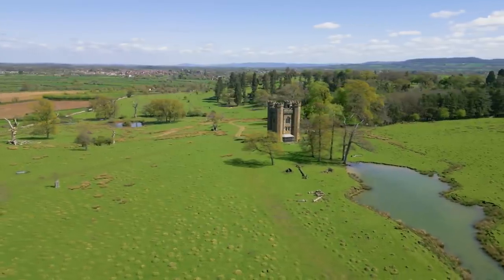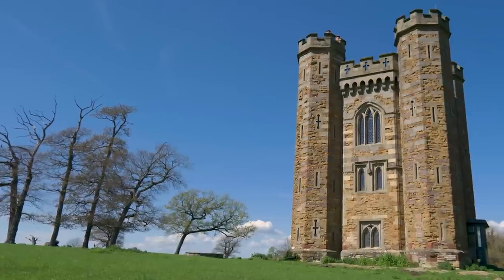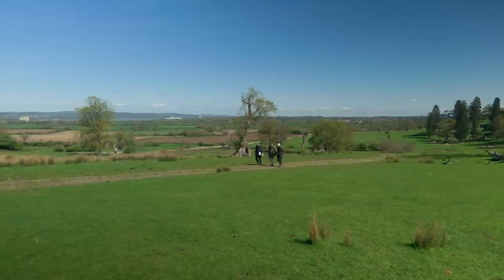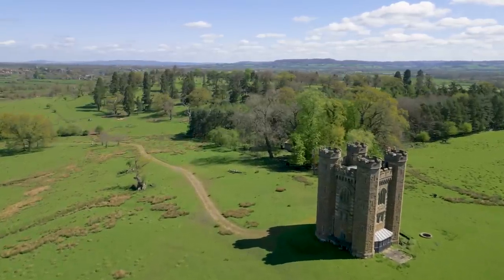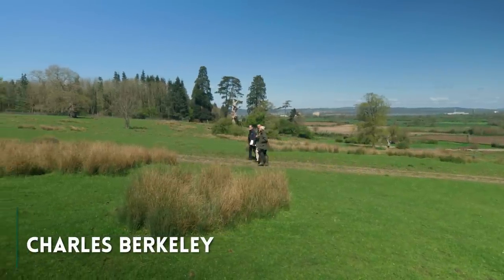Dominating the landscape in the Deer Park on the Barclay estate is the most spectacular folly. To find out more, I met up with Charles Barkley and estate director Michelle Bolivar, and here we are heading up to this fantastic folly in the middle of the Deer Park.